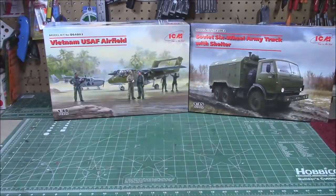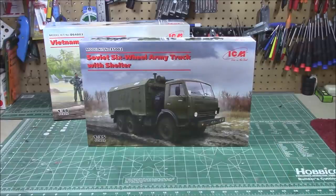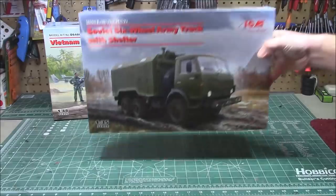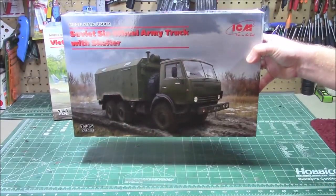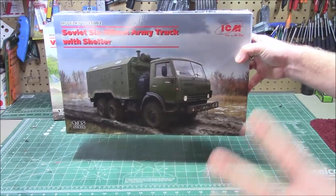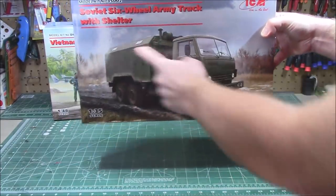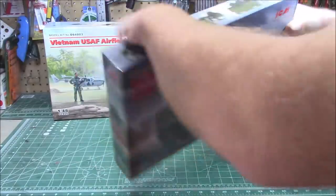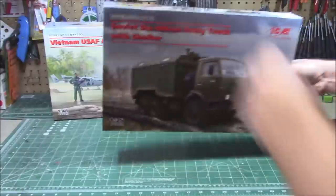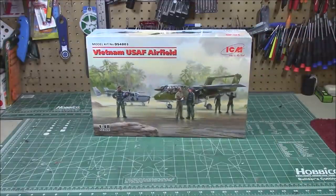In a much bigger size — still 1/35th scale but more modern — is kit number 35002: the Soviet six-wheel army truck with shelter. That is a lot of 1/35th scale. It's a beast; I've actually seen something like this on a YouTube series called 'World's Most Dangerous Roads.' This one's got the shelter in the back — you could stay warm, do surgery, clean weapons. It's a huge kit with three different schemes in the box. Kit number 35002, available right now from ICM.